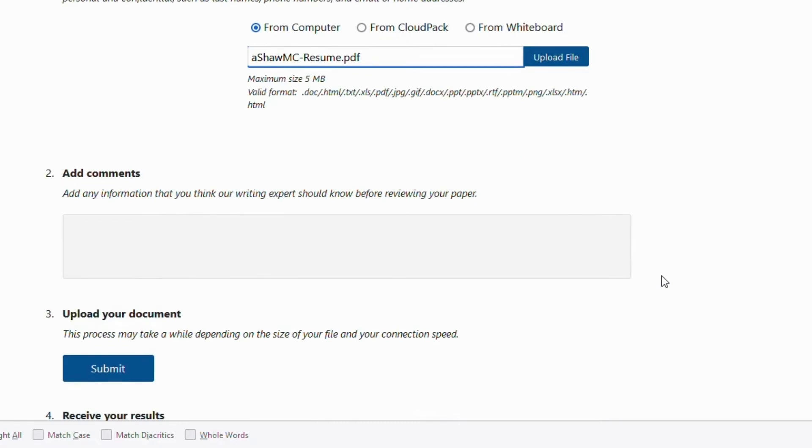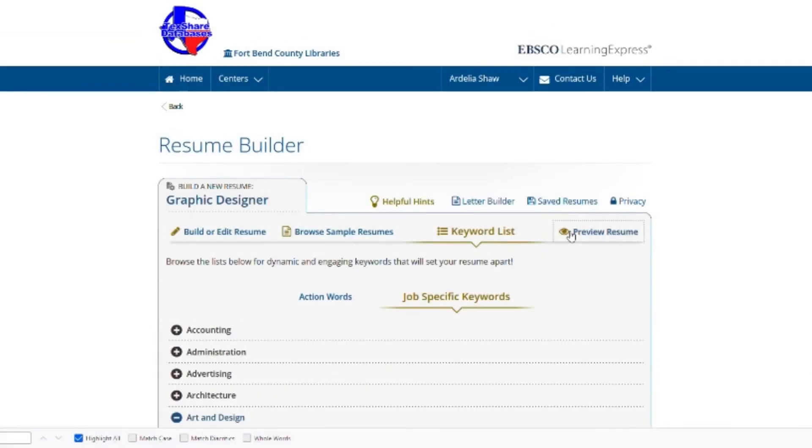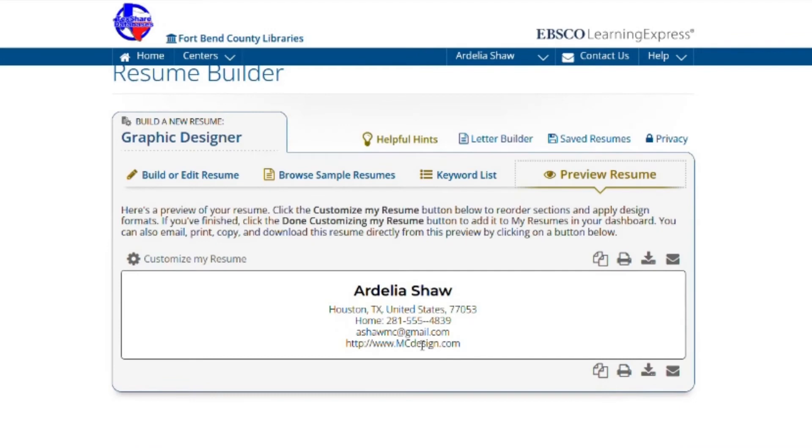After you have finished editing or creating your resume, click Preview. It is possible to customize the resume format and layout. You can email, print, copy, and download your resume directly from the preview by clicking on one of the buttons below.